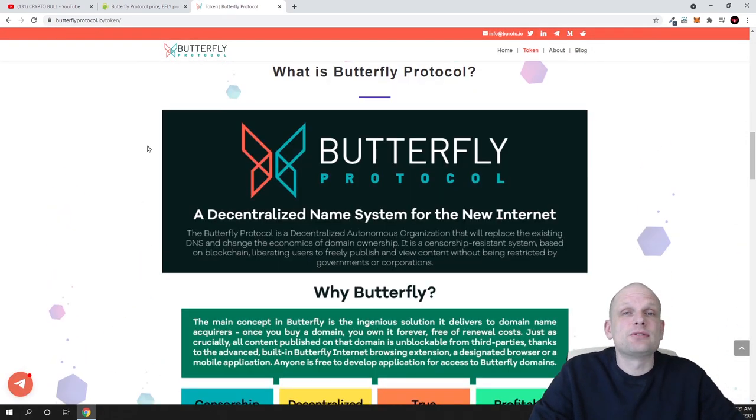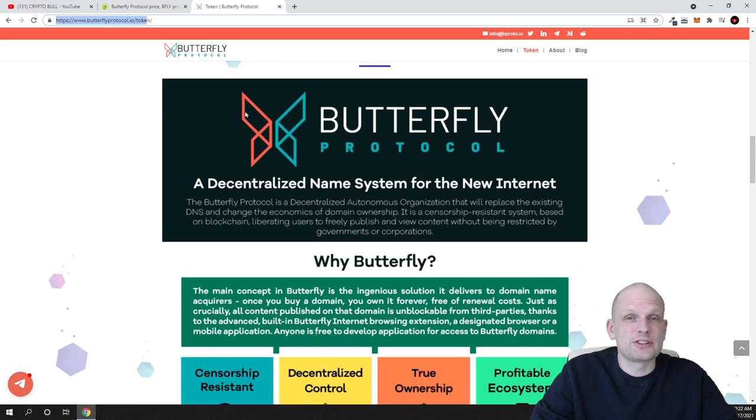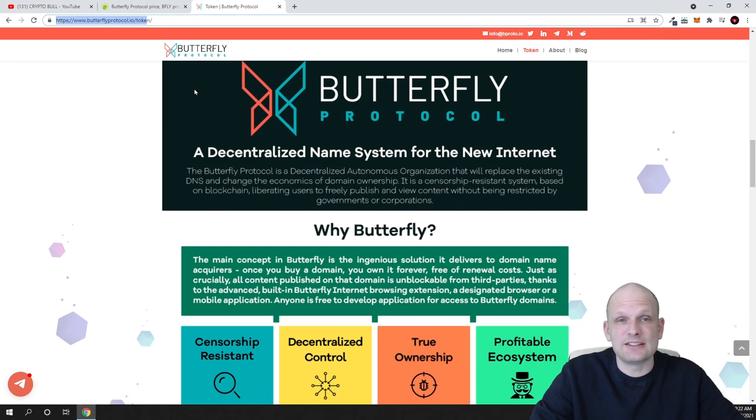Now let's get into why Butterfly is, to me, a very valuable project — and why I have already invested in it and plan to invest more today. Currently we use domain names like .com, .org, .ie, .site — for example I created my own website cryptobull.site. When anyone wants to create a website, they need to register a domain name, which gets added to a Domain Name Server, or DNS. The problem is you have to pay for these domain names every single year.